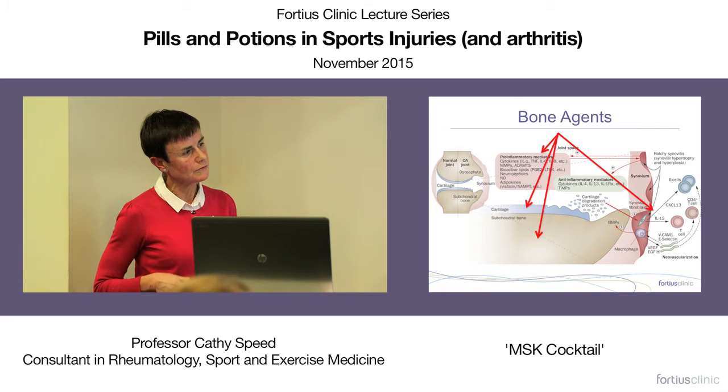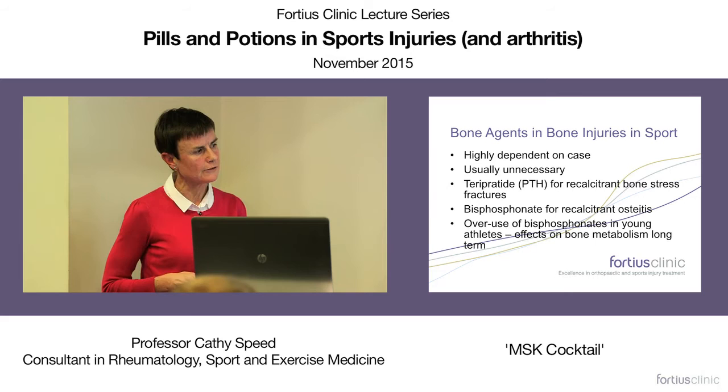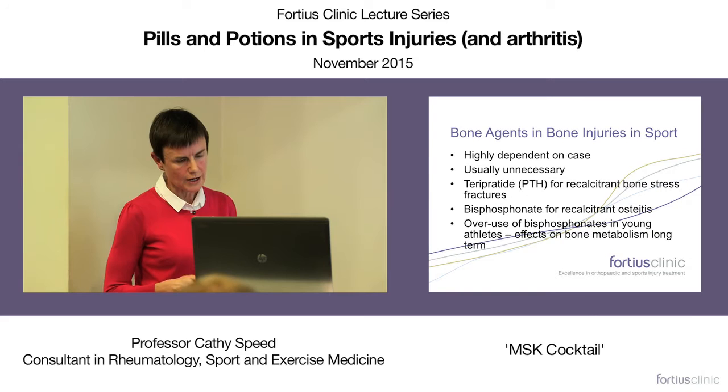We use bone agents in bone injuries — they act both in an anti-inflammatory way and on the bone itself. We use these in recalcitrant stress fractures and in recalcitrant osteitis pubis to try to modify the bone remodeling going on. These are really reserved for recalcitrant cases.